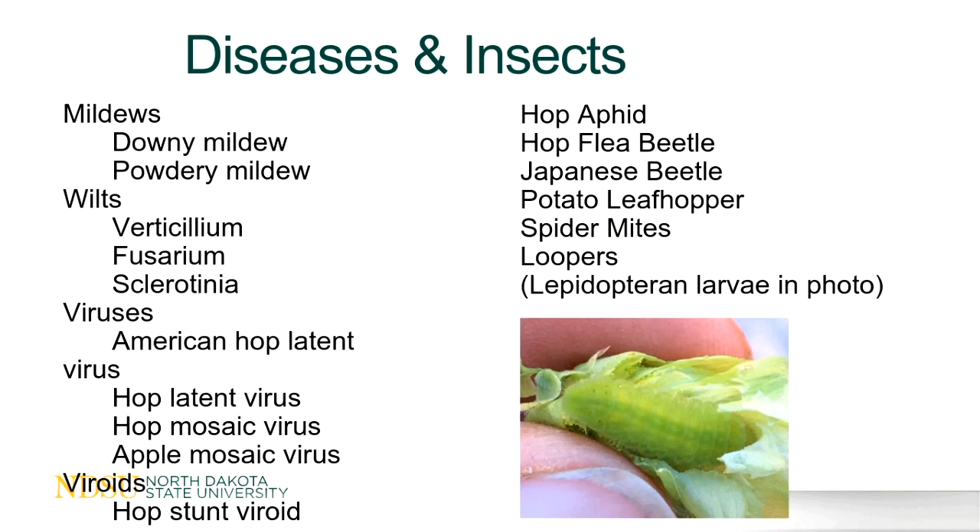Some common diseases and insects: for the homeowner it may or may not be as large of an issue, but I want to touch on these because some are really significant in the industry. Common diseases include downy mildew, powdery mildew, verticillium and fusarium wilts, and viruses. Common insects include hop aphids, flea beetles, Japanese beetles, leafhoppers, spider mites, and that photo is actually a looper — we found the larvae feeding on the hop cone.